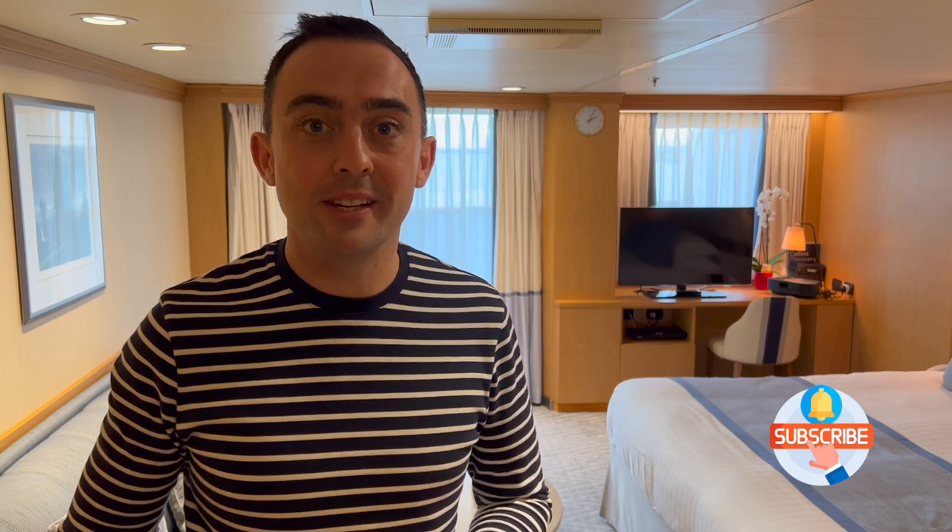Hi guys. Today I'm coming to you from a suite cabin on board P&O Arcadia, which is one of the older ships in the P&O Cruises fleet. In this video I'm going to take you on a full room tour around this cabin and ultimately show you what it would be like to cruise in a suite.